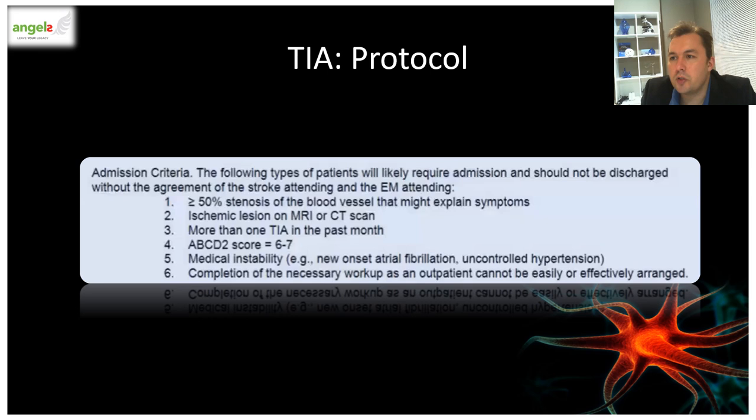The following admission criteria are indicated: patients should be admitted for prompt evaluation if they had greater than 50% stenosis of the blood vessel explaining their symptoms — a symptomatic internal carotid artery stenosis — if they had ischemic lesions on MRI, if they had more than one TIA in the past month, if they were medically unstable, or showed ischemic lesions on imaging studies. Most importantly, if this workup cannot be obtained effectively as an outpatient, these patients should be admitted. If workup for a TIA patient is limited by resources or time constraints, they should be admitted urgently.